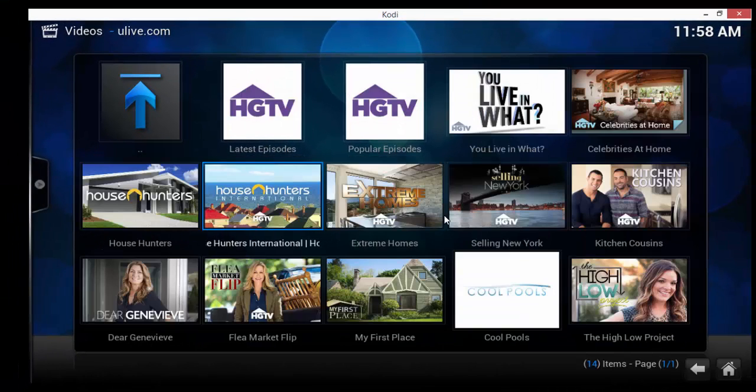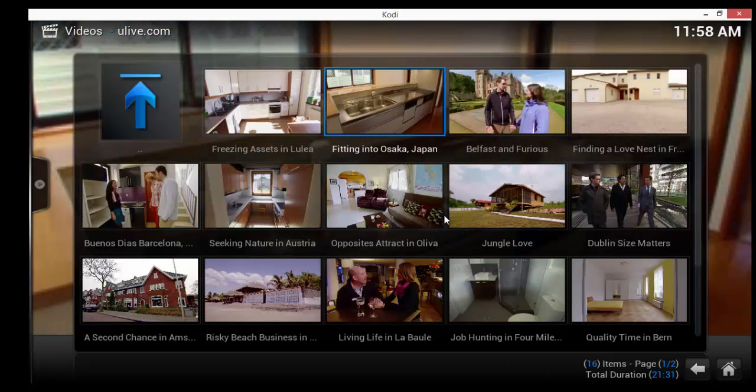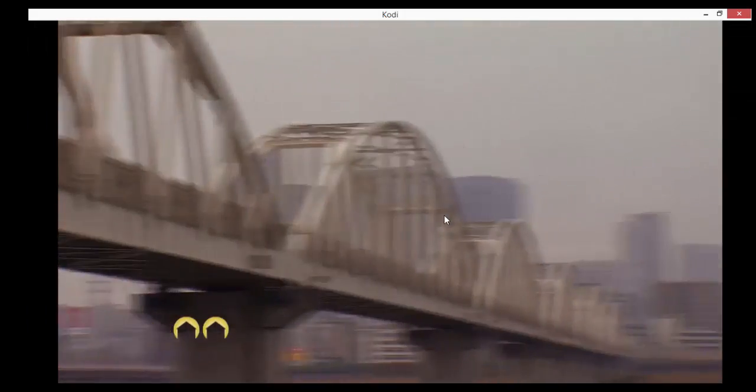Let's just click on HGTV. You do have clips in here and full episodes. Here's House Hunters International — we're going to go to full episodes. Let's say we want to find a house in Osaka, Japan, so we're going to watch this show and let it load up.